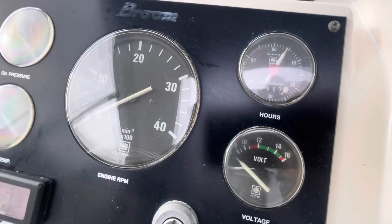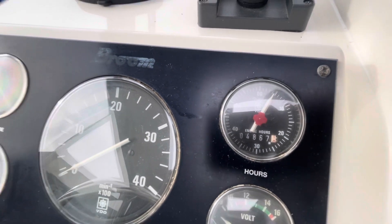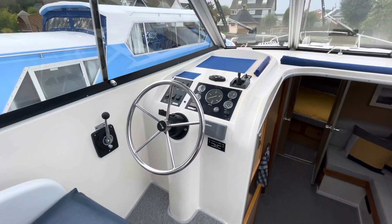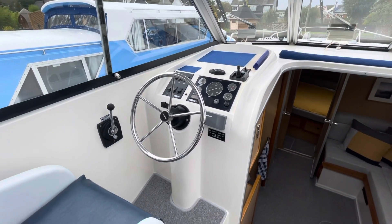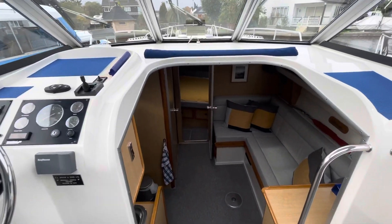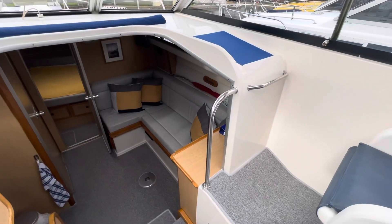Our log says 4,867 hours. The service history is quite well documented actually. There's a big file full of receipts and invoices and general maintenance. She's a very well cared for boat as you can see really, and that continues under the boards.